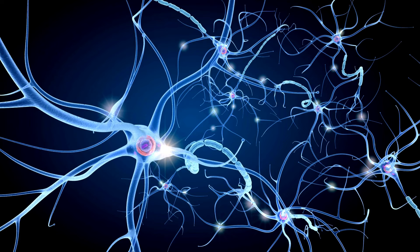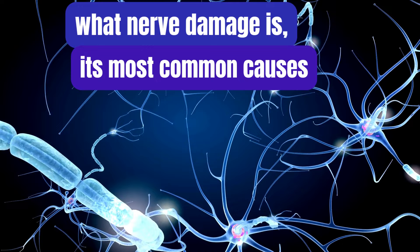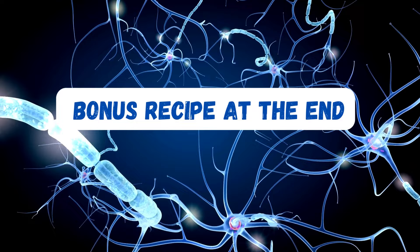If yes, then this vlog is for you. In this video, we will talk about what nerve damage is, its most common causes, how to prevent it, the top 5 common dietary recommendations, the top 5 common supplements, and the top 5 herbs that may help prevent or support healing from nerve damage. Remember to stay tuned for a bonus recipe at the end.